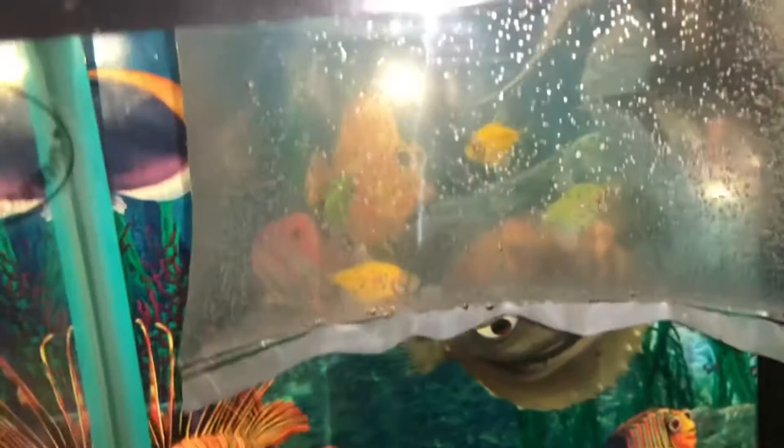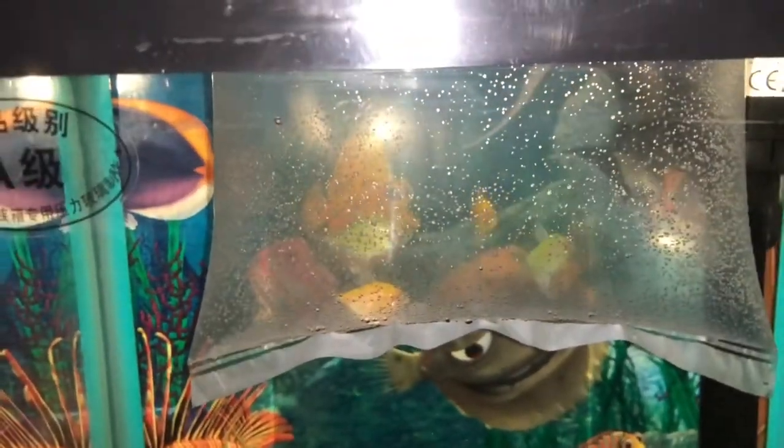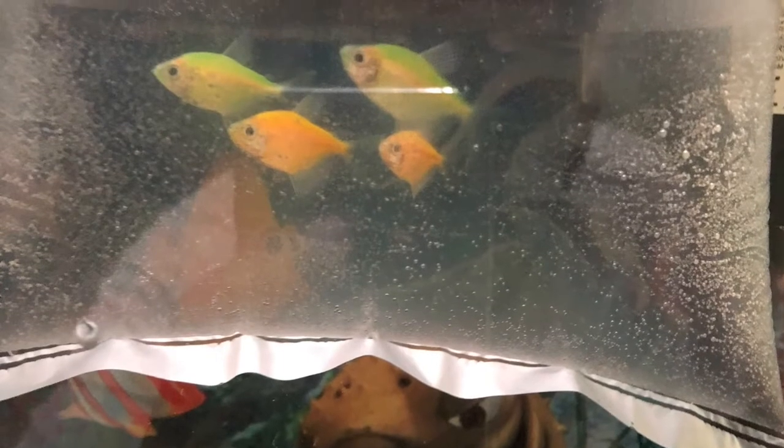Hello everyone, it's me Samir, and today I'll show you the fish which I bought. The fish are in this aquarium. Here are the fish — this is the glow fish, which I found in the local store.